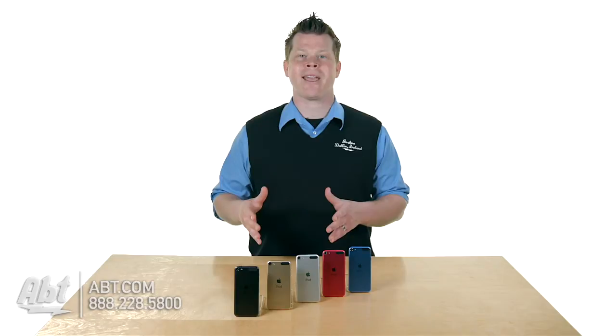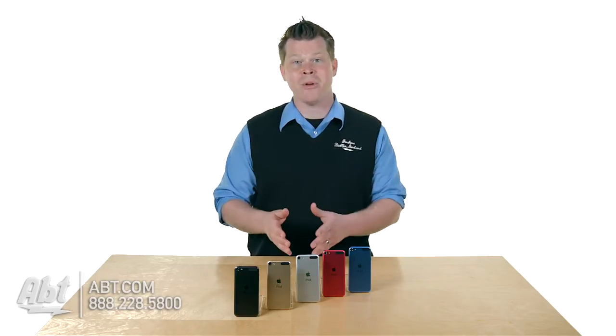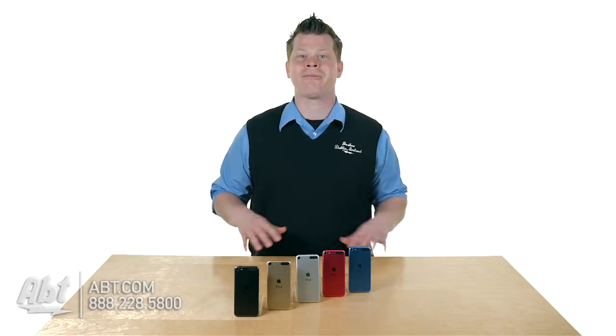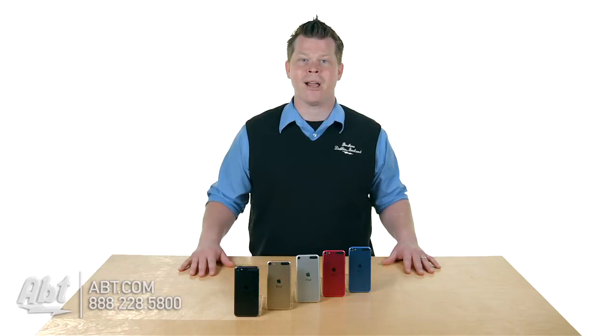Major updates to the camera for anyone using their iPod Touch as a means of recording video, using iMovie for editing and putting out some projects, or just taking pictures and using the iCloud photo library.